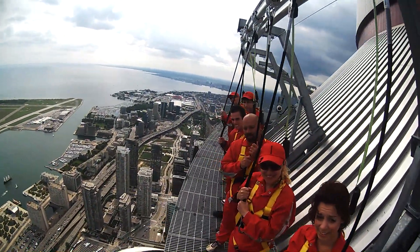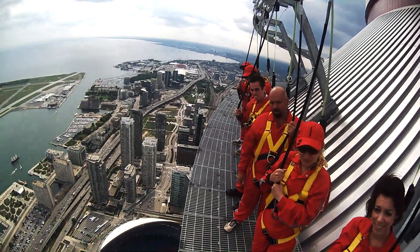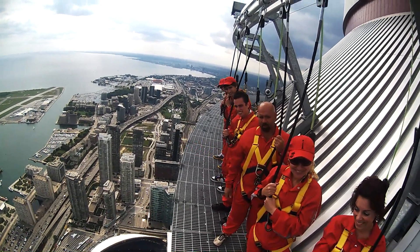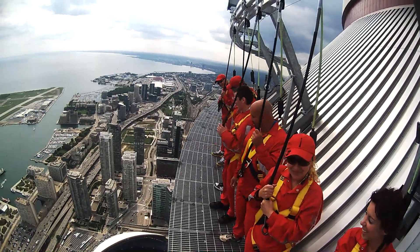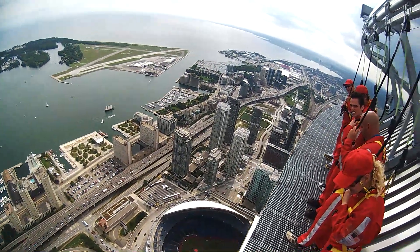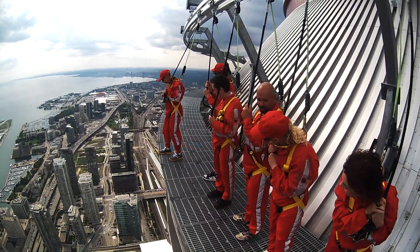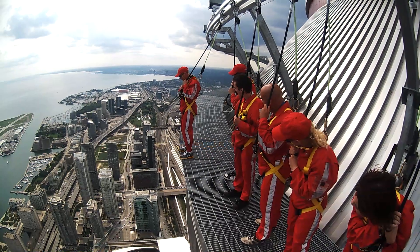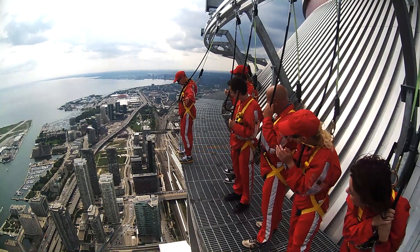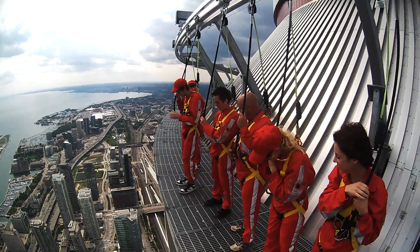Our first order of business is walking to the edge, putting your toes over Toronto and letting go of the rope. How do you feel about that? Patrick at the back there — you feel like starting it up for us? Just walking right to the edge, putting your toes right over the edge and then letting go of the rope. You got it. Feel free to take a look down if you're not already looking down. Anthony? That's a little scarier than I thought it was going to be.